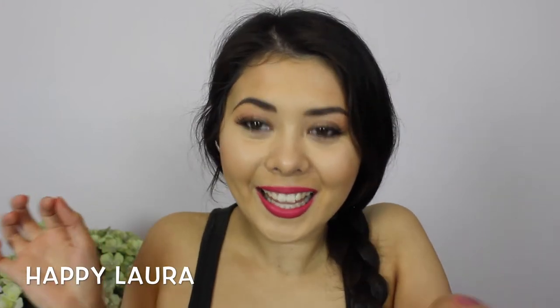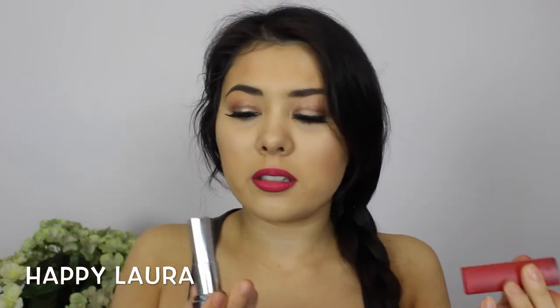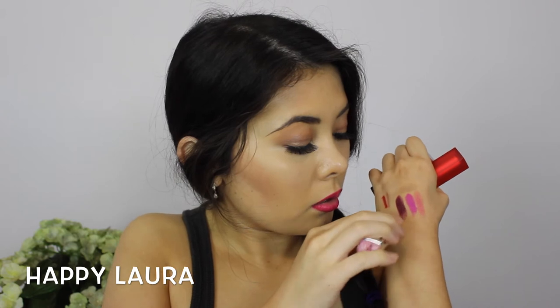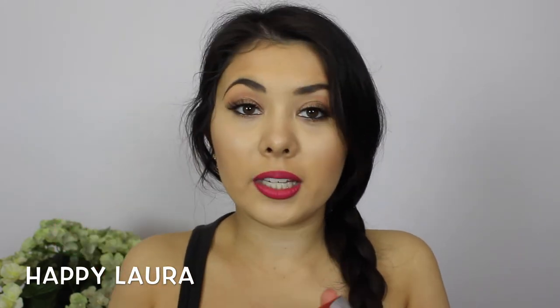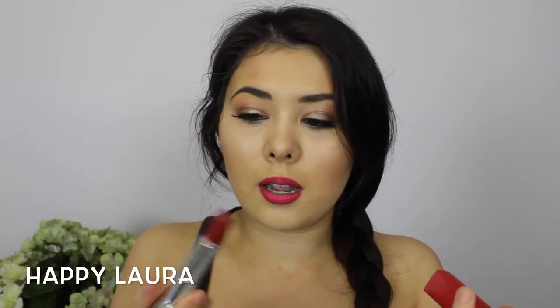I also picked up three lipsticks from Maybelline. The first two are the Maybelline Bold Matte lipstick in shade number seven, which I used in my Kylie Jenner inspired makeup look, and also shade number six — just a sophisticated dark red. These don't have the typical Maybelline smell, which I really appreciate.